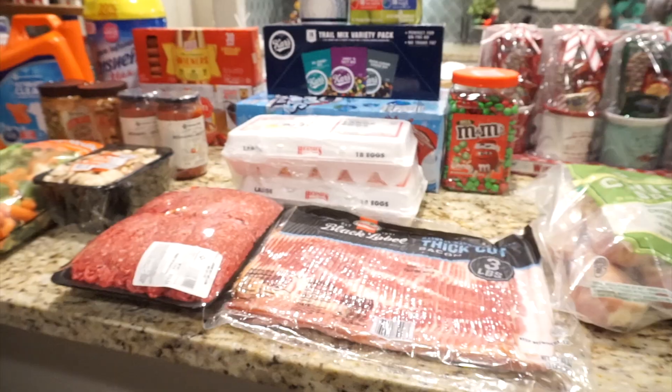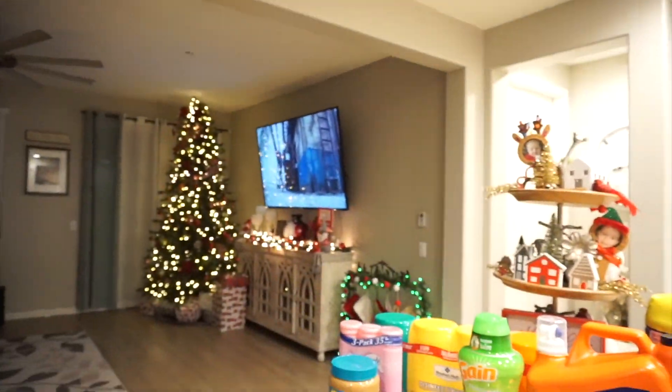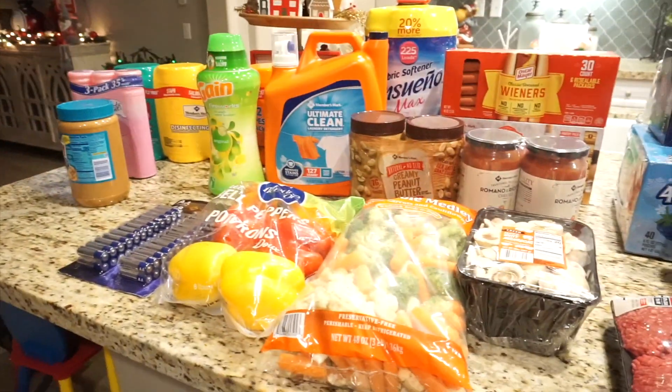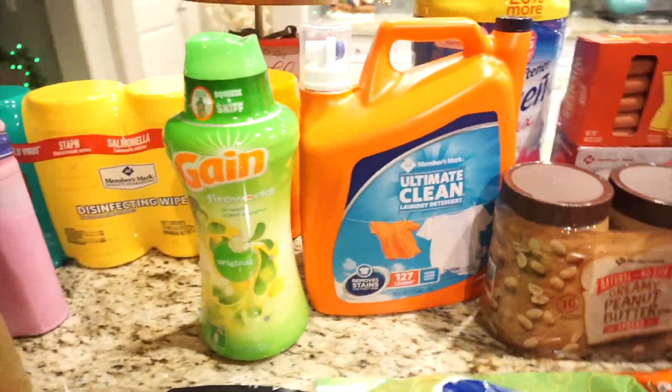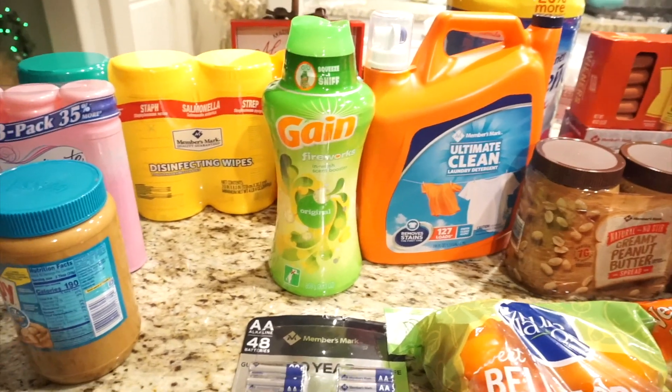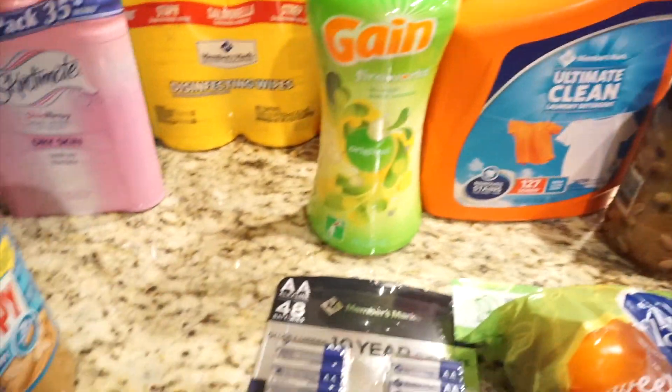Some months I need to get a big bulk of diapers and stuff like that. So I will show you what I got for this month. By the way, if you hear any zombie noises, my husband is watching The Walking Dead right now. So let's get started on our miscellaneous — miscellaneous to me is anything that is not food items.